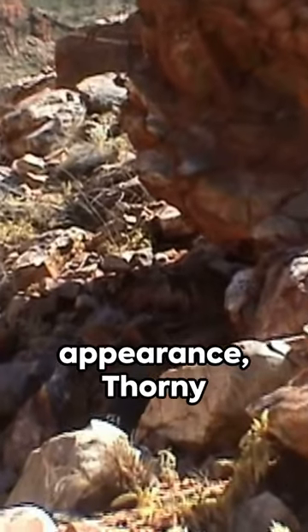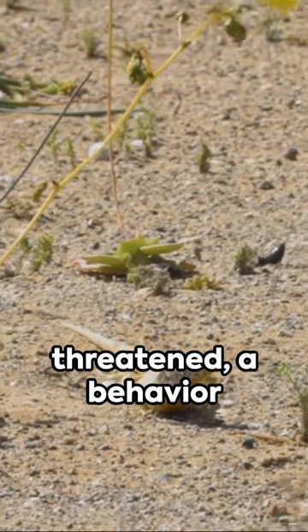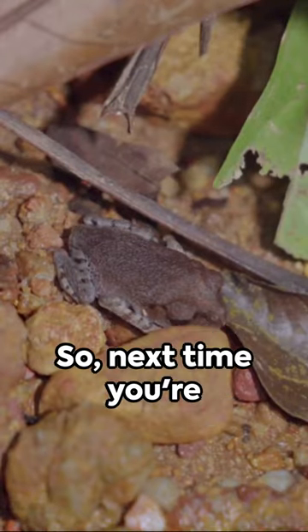Despite their fearsome appearance, thorny devils are harmless to humans. They're slow movers, usually freezing when threatened, a behavior that further aids their camouflage.